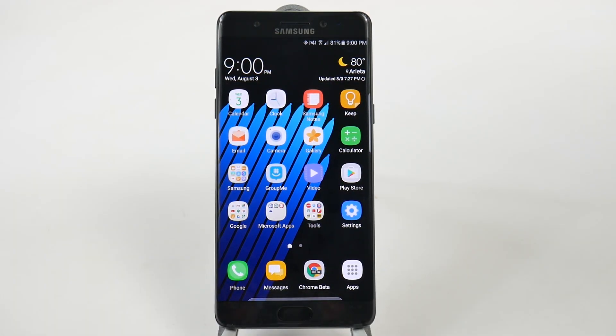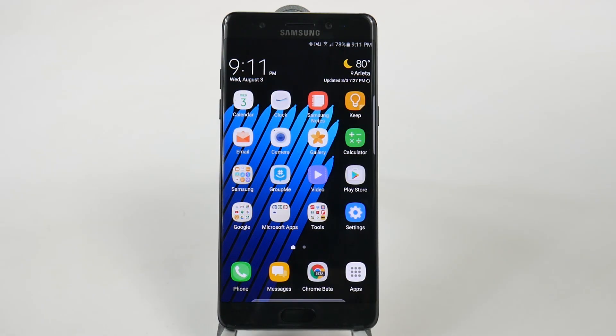Hello, this is Ricky, the Android guy. Now the next hidden feature is going to be the secure folder. Now where to find it might be a little bit difficult if you skipped it when you first started up your phone for the first time.